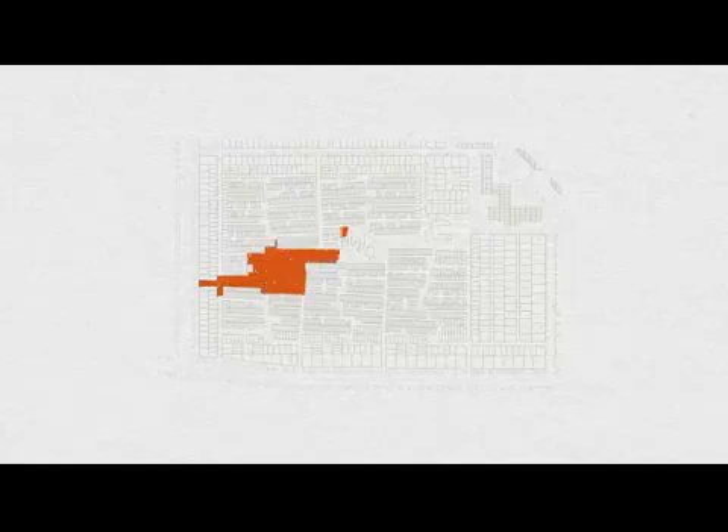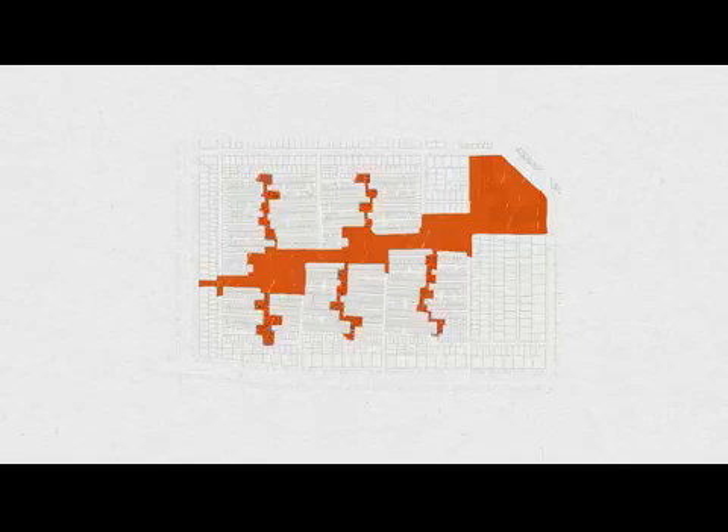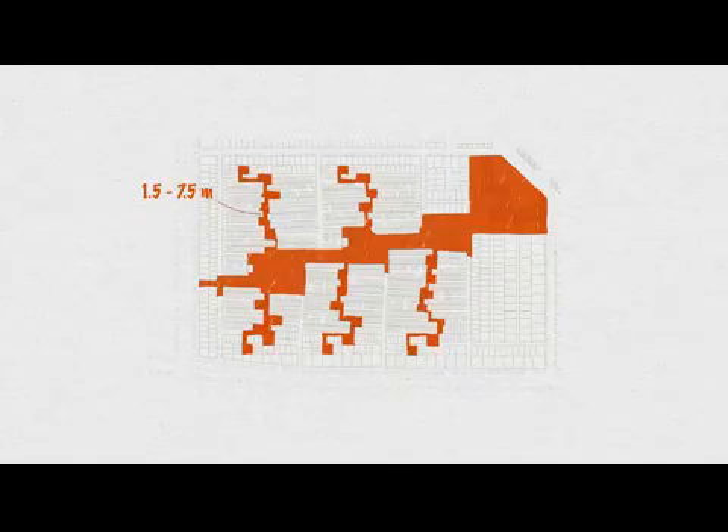Another interesting concept introduced at this scale is the system of pedestrian pathways that cut the sector roads orthogonally. Varying between 1.5 to 7.5 meters, these streets and pathways are punctuated regularly with small public squares, known in India as chawks.